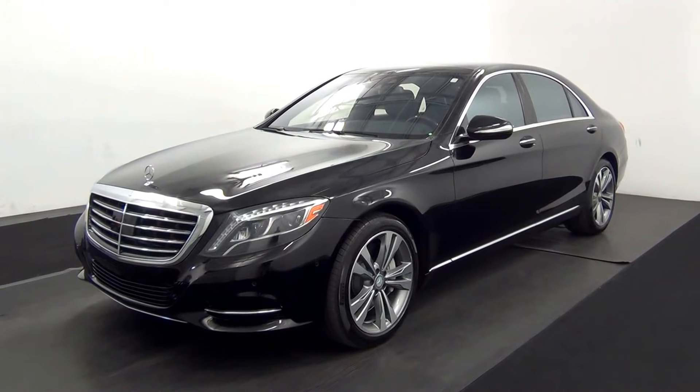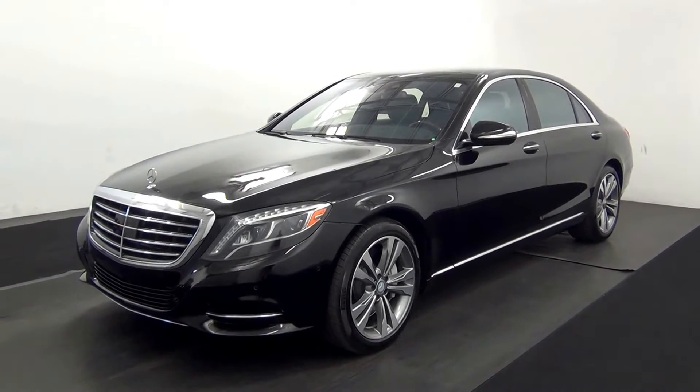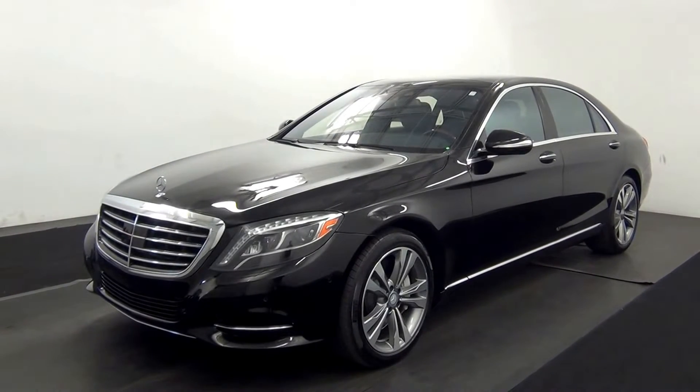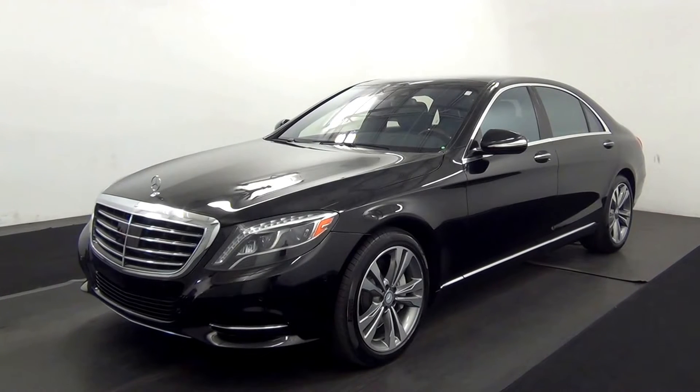Welcome. Today we are going to walk around a 2015 Mercedes-Benz S550, stock number AB48840.